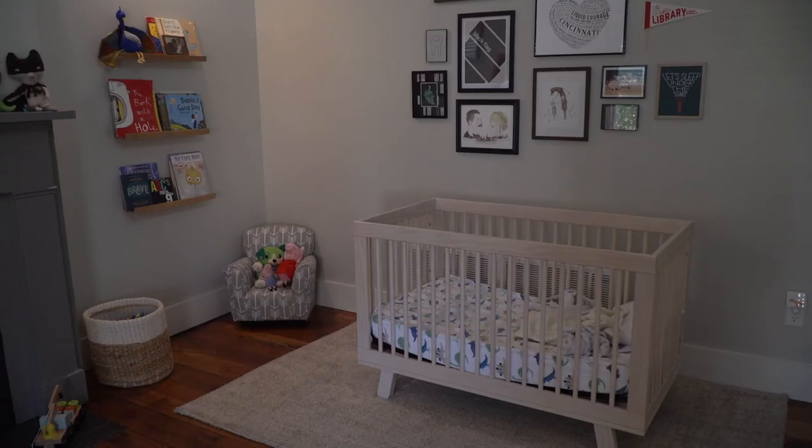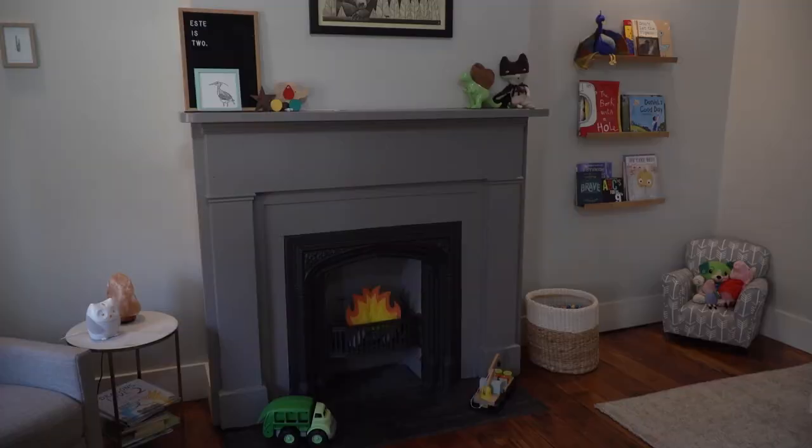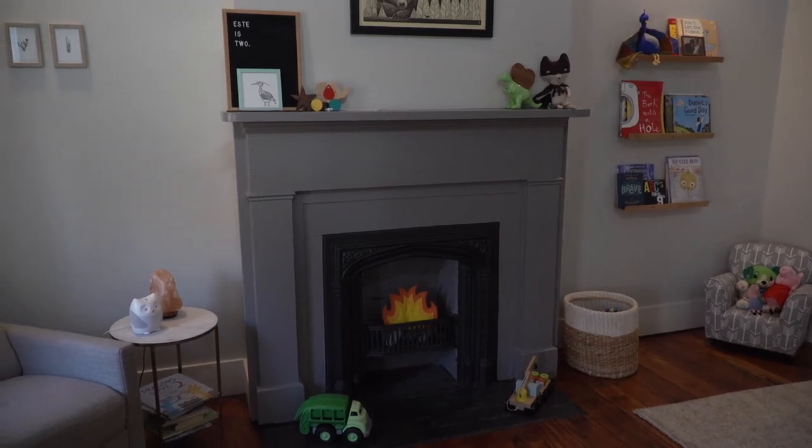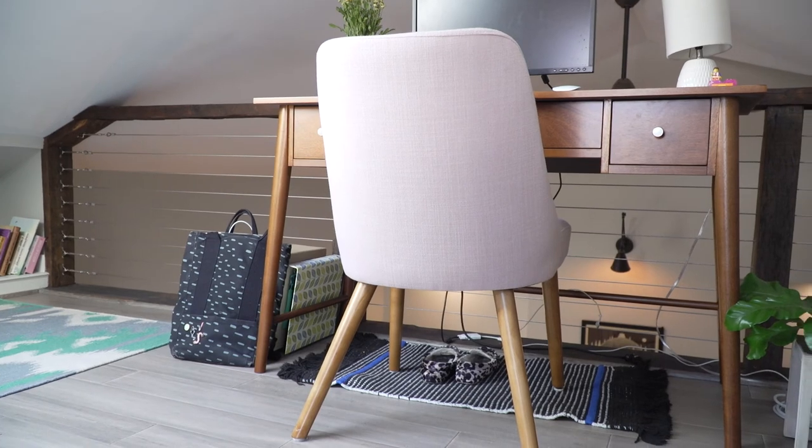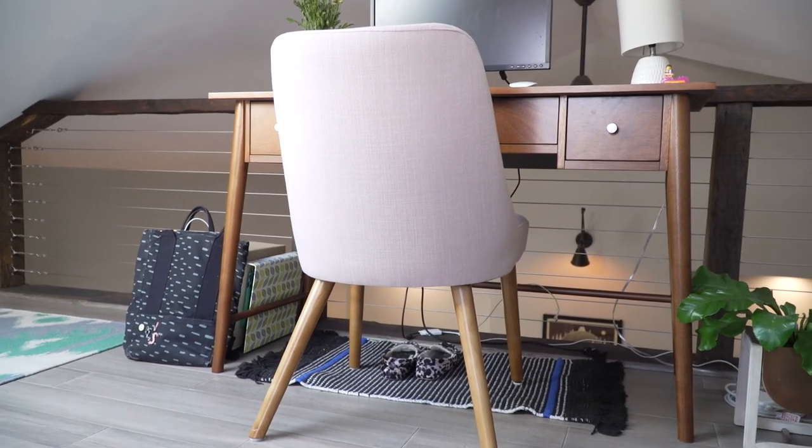Here's the child's room. It has an original fireplace with a cute pretend fire and a loft. Right now the loft is being used as a home office, but it will eventually become a playroom.